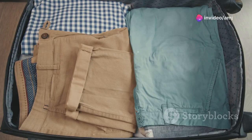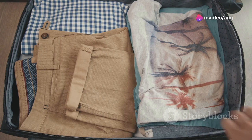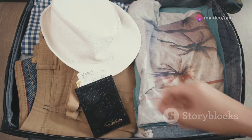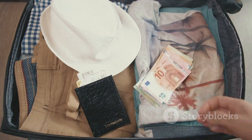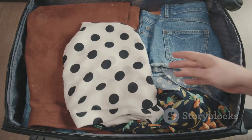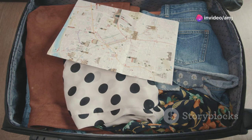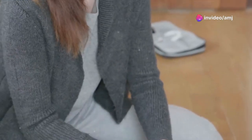Alright, first up is my personal favorite travel essential — packing cubes. These things are an absolute game changer. Imagine this: you open your suitcase and instead of a chaotic mess of clothes, everything is neatly organized in these little cubes. Packing cubes maximize space in your luggage, keep your clothes wrinkle-free, and make unpacking a breeze. Trust me, once you go packing cubes, you'll never go back.